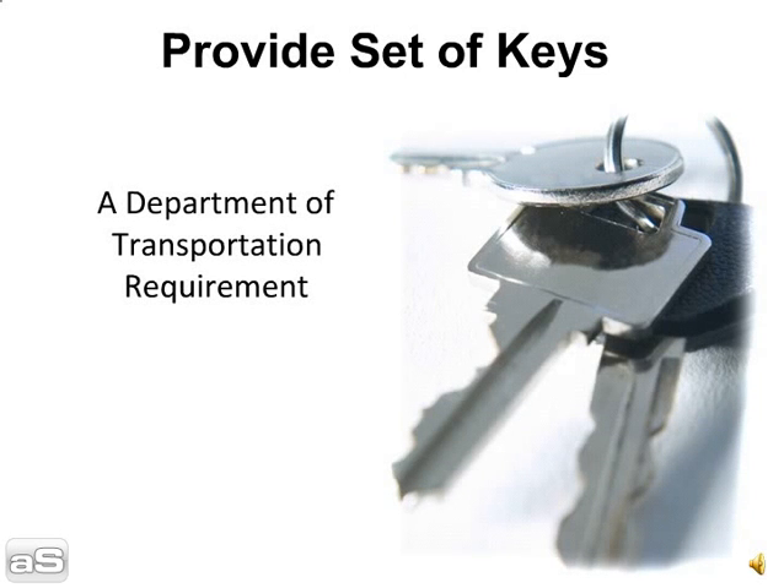Tip 1: Provide a set of keys. Make sure to provide a complete set of keys to your car hauler — ignition, trunk, and glove box keys. This is also a Department of Transportation requirement. In the event a car hauler is questioned, this will keep him in compliance with transport regulations.